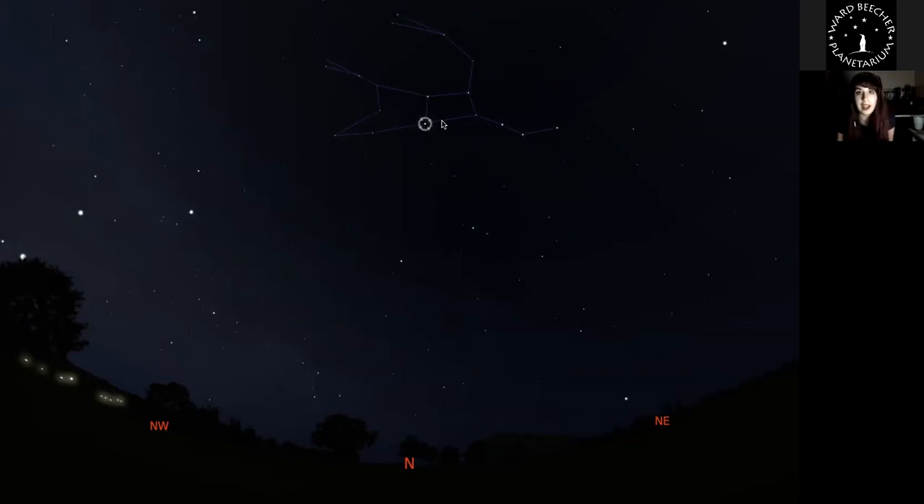Constellations are very formal — they're used by astronomers to map out the night sky. There are 88 official constellations, most of which come from Greek mythology. Just like the United States is divided into state boundaries, the sky is divided into boundaries. If astronomers are looking for a certain object in the sky, we say it's in that constellation. Anything that's not a formal constellation, like the Big Dipper, is called an asterism.